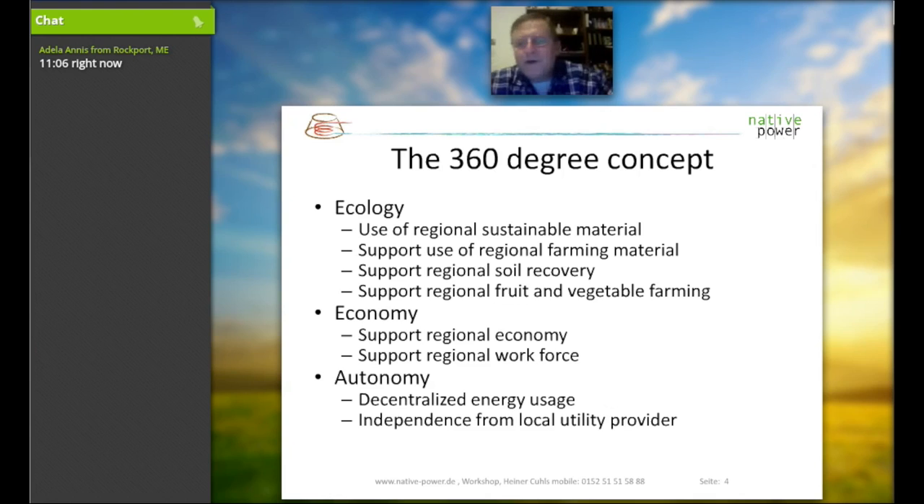The fruit and vegetable farming and harvesting by using the humus and compost is much better than any artificial fertilizer. We are also looking into our regional economy, which gives us the advantage of regional workforce. One big advantage is that we have a decentralized energy source, independent from our local utility provider.